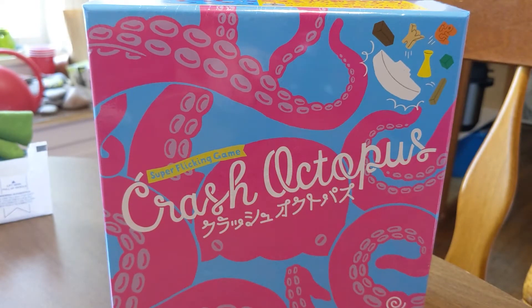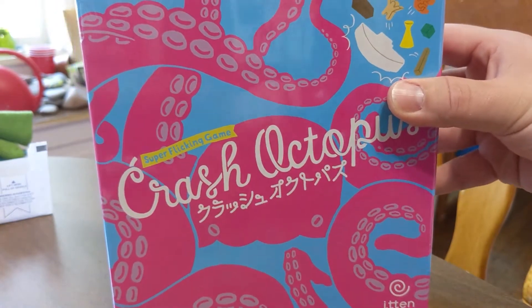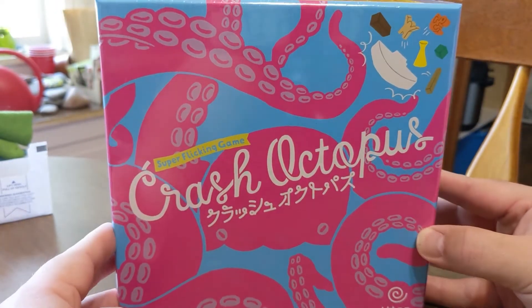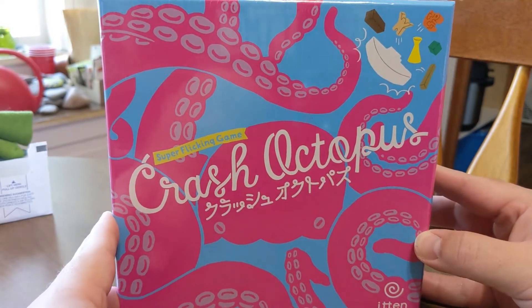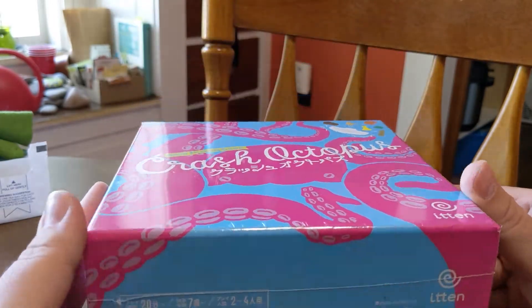Hello everybody, welcome back to another episode of Contemporary Cardboard. I'm Nick and today we have an unboxing of the super flicking game Crash Octopus by Itten Games. I actually just came back from Japan for a business trip and had to pick up a couple games while I was there, and this was one of them. So let's take a look and see what comes inside.